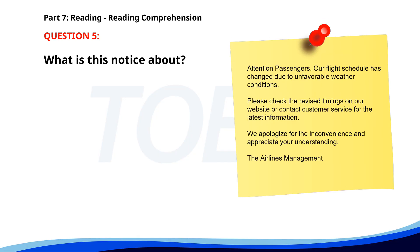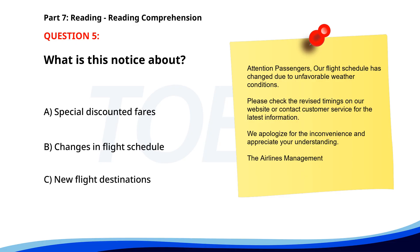Number 5. Attention passengers. Our flight schedule has changed due to unfavorable weather conditions. Please check the revised timings on our website or contact customer service for the latest information. We apologize for the inconvenience and appreciate your understanding. The airline's management. What is this notice about? A. Special discounted fares. B. Changes in flight schedule. C. New flight destinations. The correct answer is B: Changes in flight schedule.